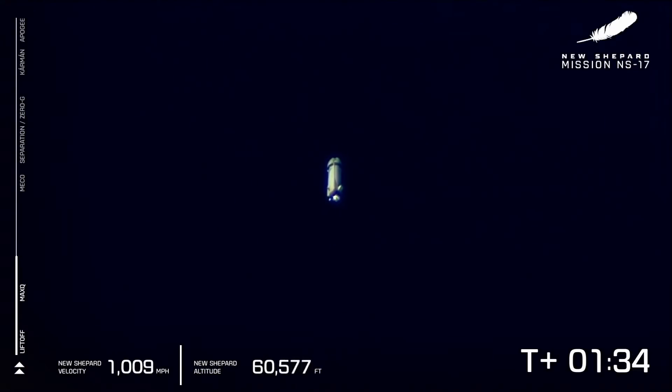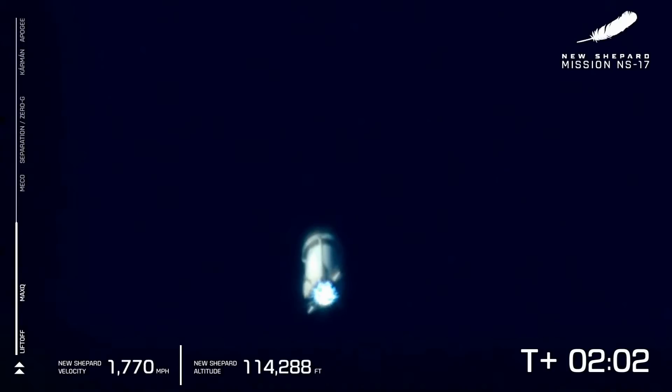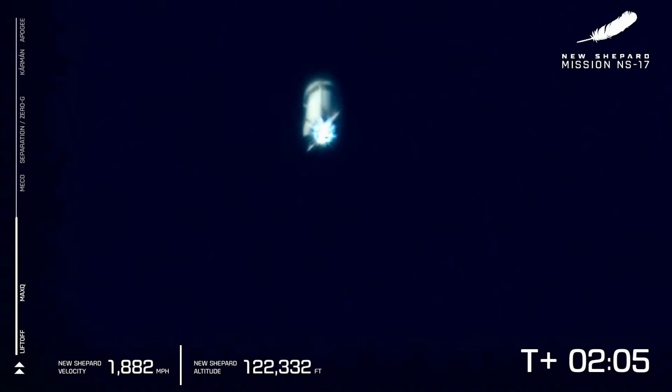As you can see on your screen, that altitude monitor and that velocity are on the bottom. She is really picking up speed on her way to space. Keep an eye out shortly for that main engine cutoff where it will cut off that BE-3 engine. New Shepard is now coasting at over 1,700 miles per hour.